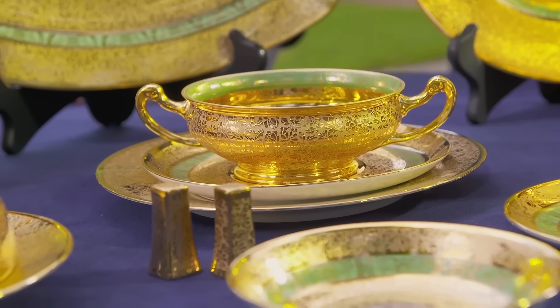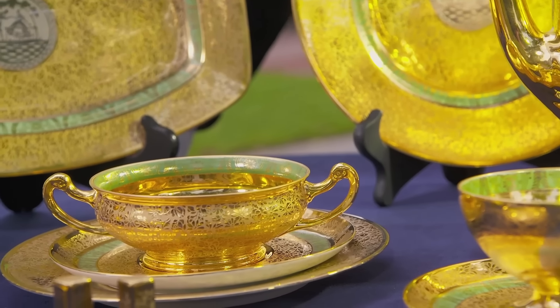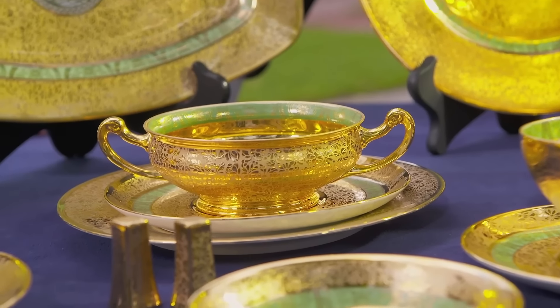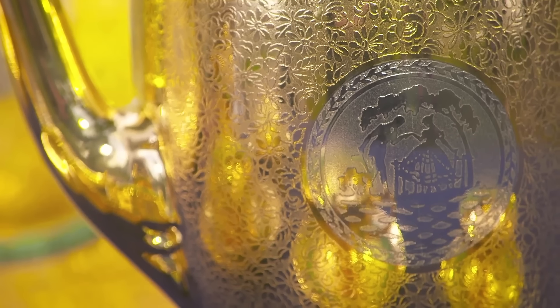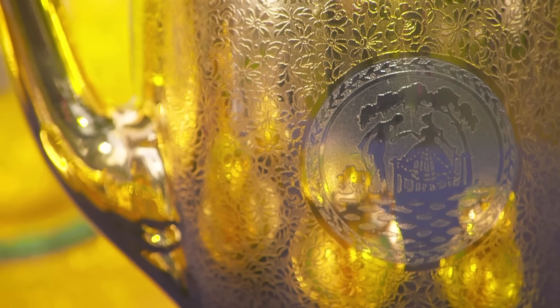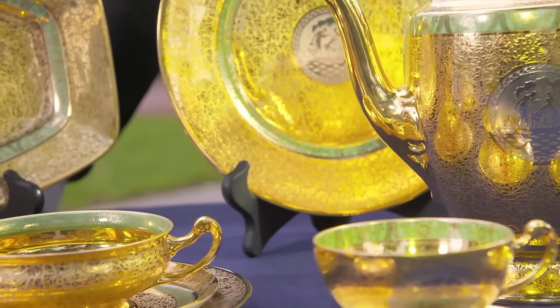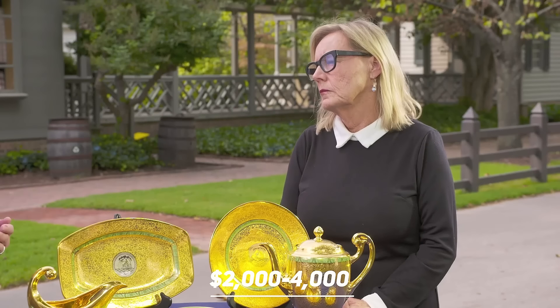The expertly crafted set was manufactured in 1930. Contrary to what you might believe, this set was not created to be eaten on. Instead, it serves as a display piece, confirming wealth and status among collectors. Even though it's an exhilarating set, it's not highly sought after by most collectors.